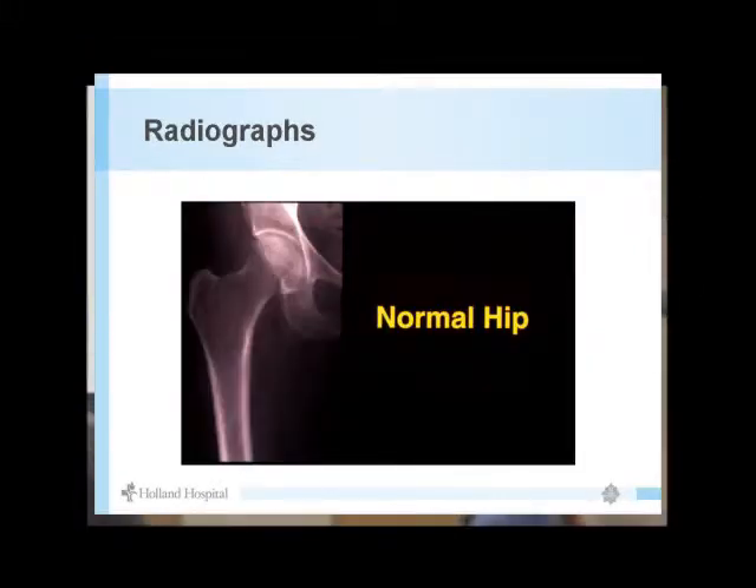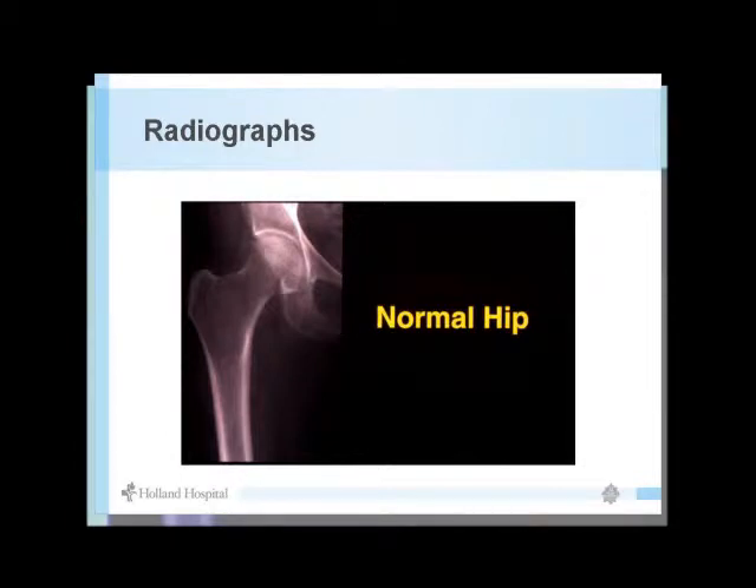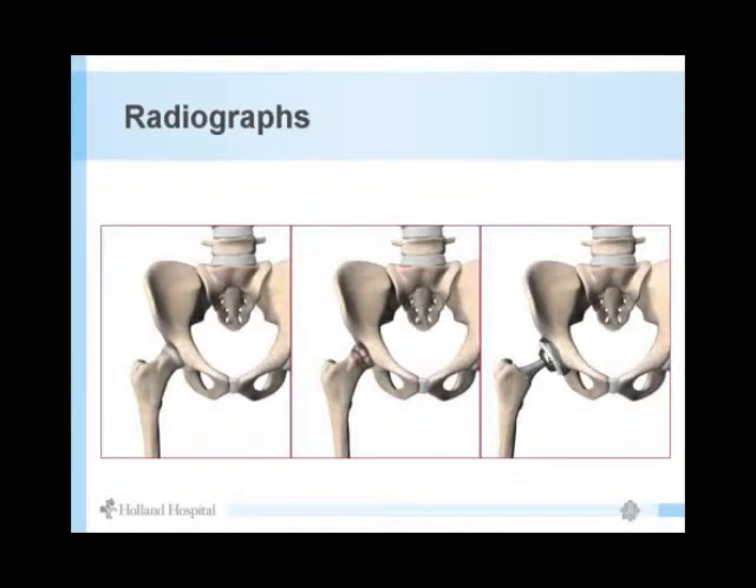The hip is a ball and socket joint. On a normal hip x-ray, you see about a centimeter of space between the cup and ball — that's the cartilage cushion. With arthritis, that space is gone, especially in the weight-bearing area, and the bone becomes sclerotic. A hip replacement puts a metal cup with a plastic liner in the socket, and a stem down into the bone — so metal wears on plastic, not bone on bone.